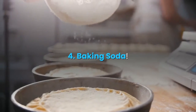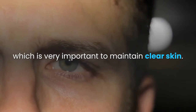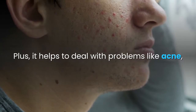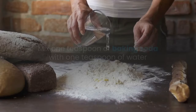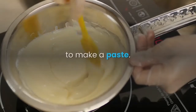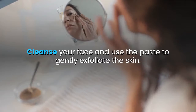4. Baking soda. Baking soda balances pH levels of the skin, which is very important to maintain clear skin. Plus, it helps to deal with problems like acne, pimples, and spots. It also works as an excellent exfoliating agent. Mix 1 teaspoon of baking soda with 1 teaspoon of water or lemon juice to make a paste. Cleanse your face and use the paste to gently exfoliate the skin.